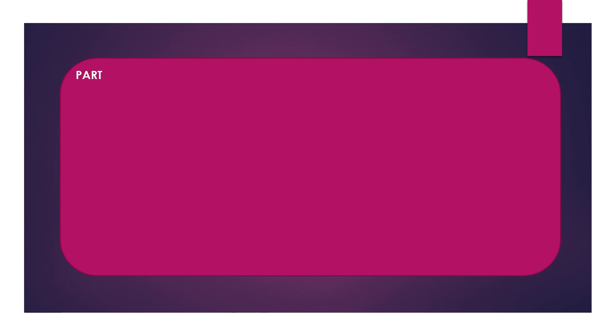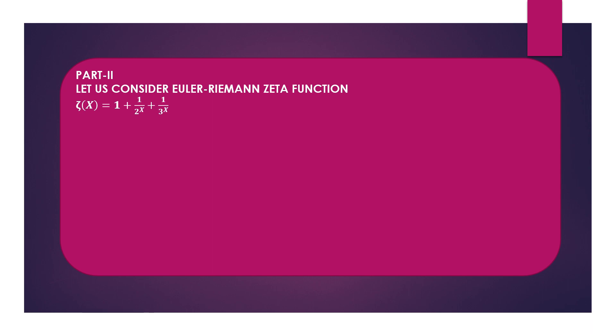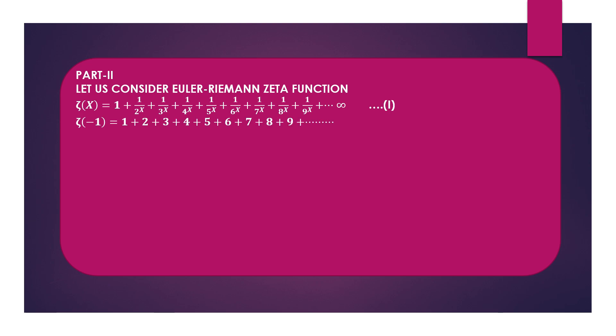Now let's move to Part 2. Here we consider the Euler-Riemann zeta function, given by ζ(x) = 1 + 1/2^x + 1/3^x + 1/4^x + ... up to infinity. Let us call this Equation 1. Substituting x = -1 will give us the required infinite series, which is the summation of all natural numbers up to infinity.